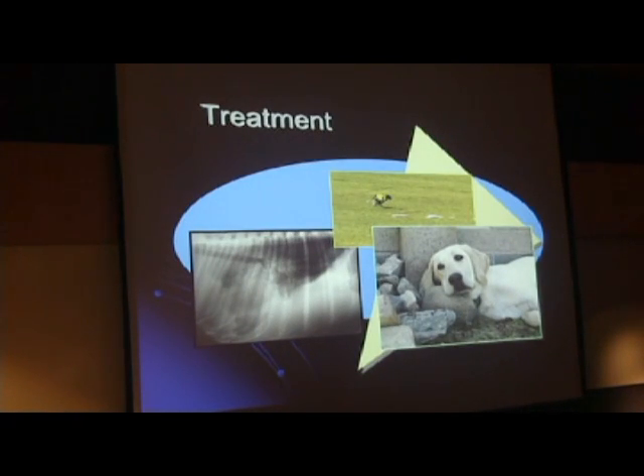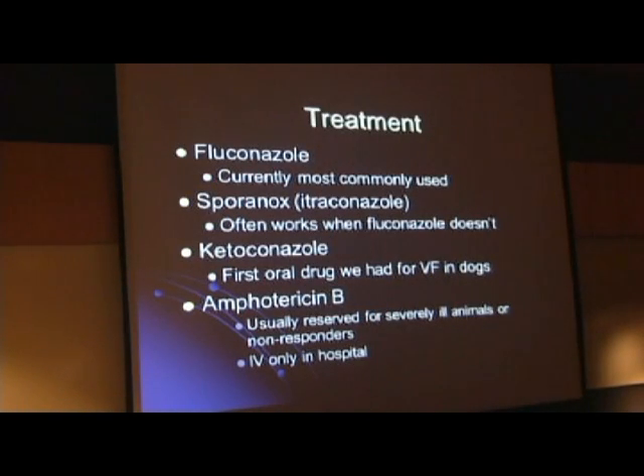We'll talk a little bit about treatment. I showed you a picture of the dog with fluid around the lungs, and that animal did go on to get better and resume its active life. The treatments we use include three oral drugs, and fluconazole has been the most commonly used drug for the last ten years.